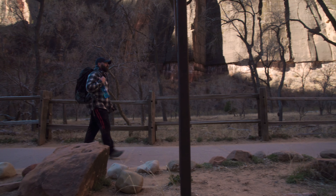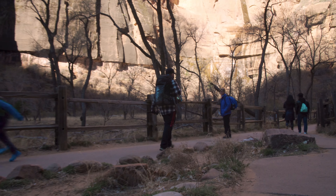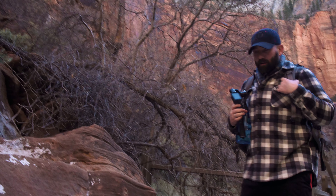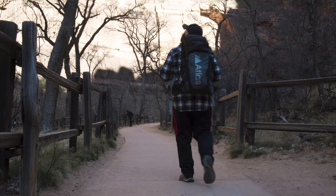Water seeps from cracks in the sheer vertical walls, which are orange in color and occasionally covered in maidenhair ferns. This trail is also known as the Gateway to the Narrows due to the fact that it ends at the beginning of the bottom-up approach to the iconic Zion hike known as the Narrows.